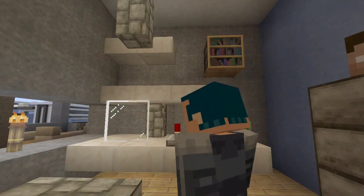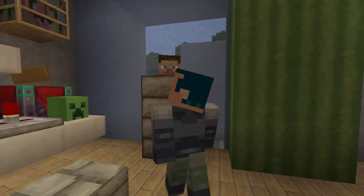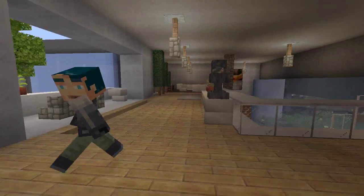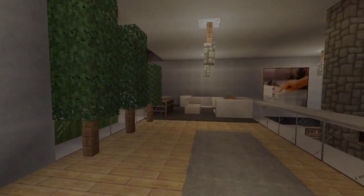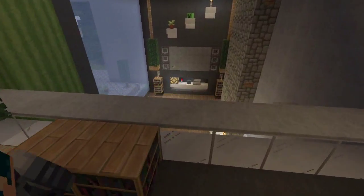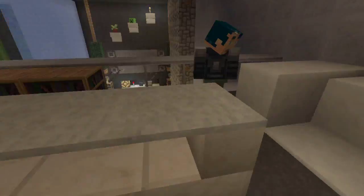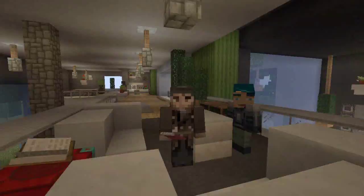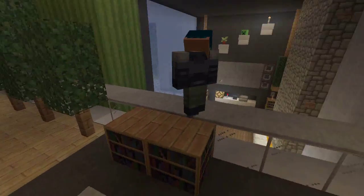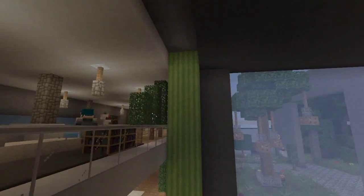Over here is the office area. We have a nice little computer with some KruppCraft videos on and some filing cabinets. Another modern bookcase over there — I really like how that office space came out. The rest upstairs is just a little sitting area with a nice modern overlook area that looks over the living room. I love the couches — Kyle's not a big fan of the snow as seats, but I really like how they came out.